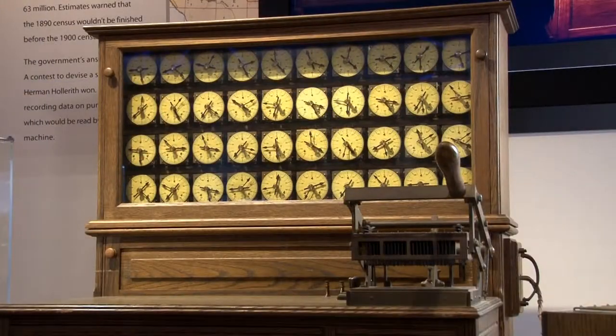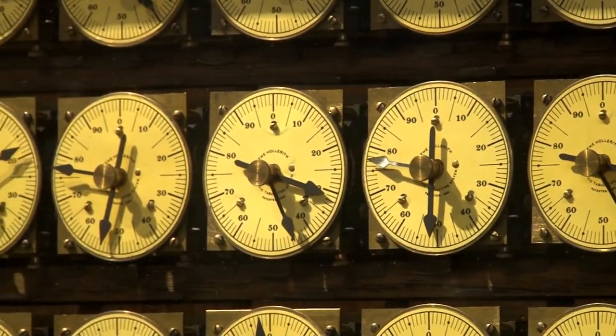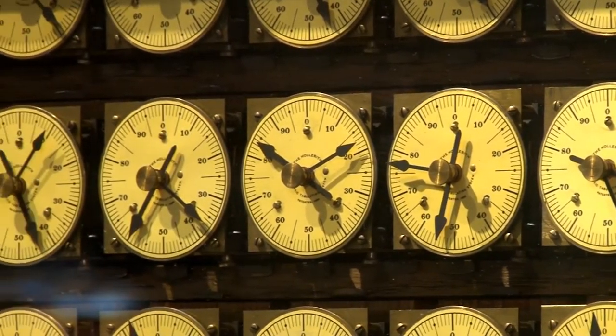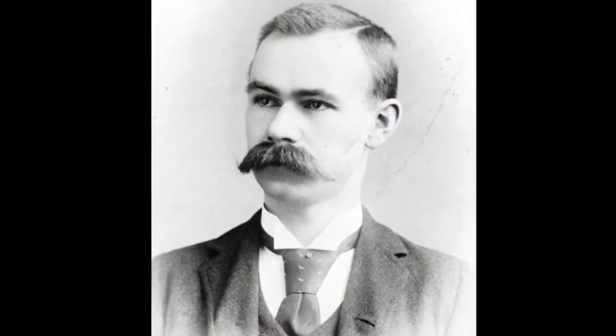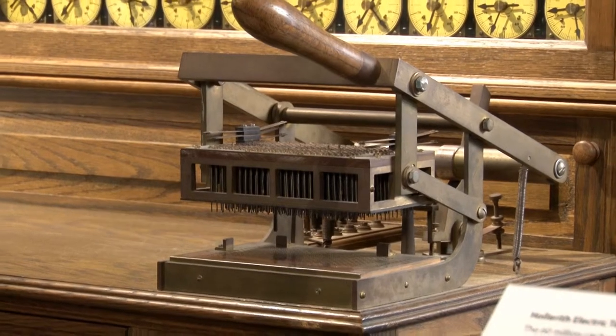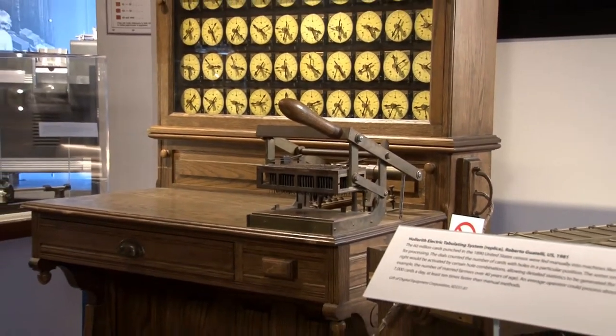With a population of 63 million Americans in the 1890s, counting the number of U.S. citizens was no easy task, especially with no modern technology. To solve this problem, the United States government held a contest to create a device that would cut down on the amount of time the census would take. Herman Hollerith, an inventor, created a device that stored data on punched cards that would be read by a tabulating machine. His design won, and the census that some predicted would take 10 years to count took only one.